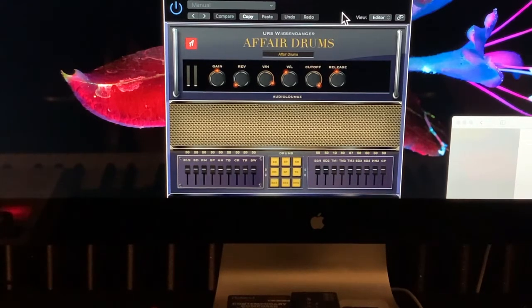One of the follow-ups was Rhodes Affair 2, and then Affair Drums, and they've got Guitar Affair, which is another plugin. What's cool about these plugins is they're not real expensive, and they're almost like a utility — they're not a deep plugin like Omnisphere or anything.